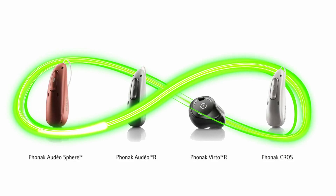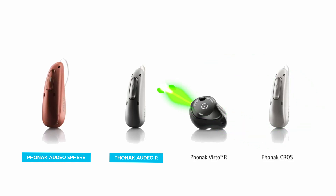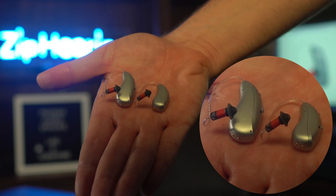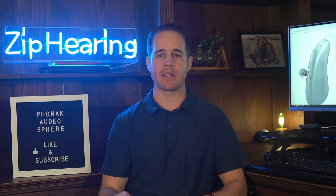Phonak announced four new models, but in this video I'm going to focus on two because that's what the majority of folks are interested in: the Audeo Sphere and the Audeo Infineo. These are in the silver gray color, which is usually our most popular color with Phonak hearing aids, but you can see all colors in 3D on our website.